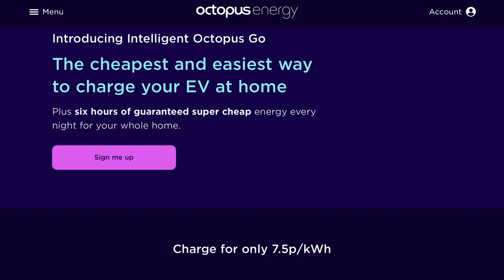What a miserable month October was weather-wise. If you watched my September stats video, you'll know I moved across to Intelligent Octopus Go, which gives me a minimum of six hours of cheap electricity overnight at 7.5 pence per kilowatt hour, and a reasonable export rate of 15 pence per kilowatt hour. Being on this tariff has changed the way I use solar quite a lot — it's less about solar generation and export and more about making use of the cheap overnight hours, particularly for charging my EV.